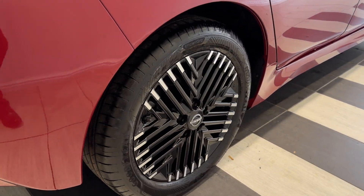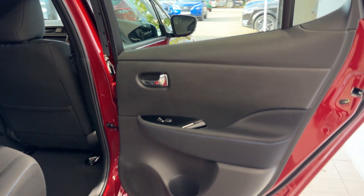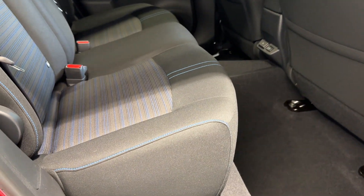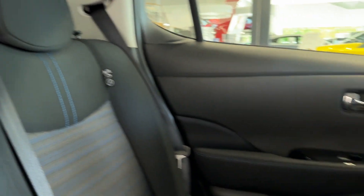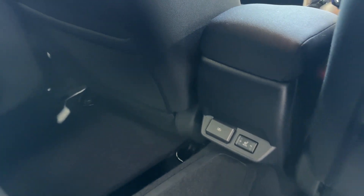Coming down to the driver's side rear wheel. Let's take a look inside the rear. Inside we have cloth interior with blue stitching and rear heated seats, rear heated seat switch and USB charging ports.